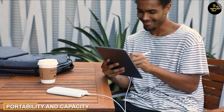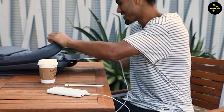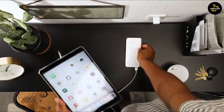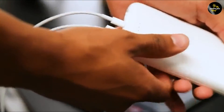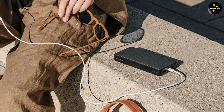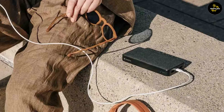When it comes to portability, the 2.4 AMP portable charger typically has a smaller capacity, which means it can store less energy and provide fewer charges before needing to be recharged itself. This can be ideal for short trips or when you only need to charge your devices a few times before accessing a power source.